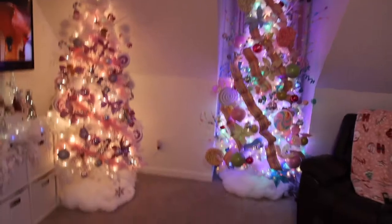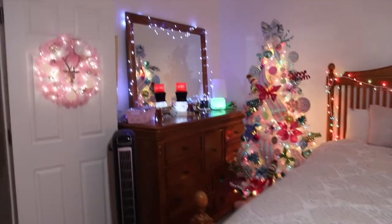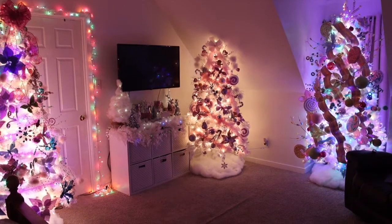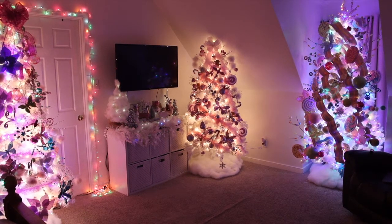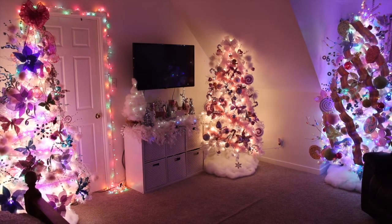If you're a Christmas lover, subscribe to my channel because we need to connect and be friends. Christmas lovers, leave a comment below — what's your favorite part about Christmas? If you want to see how I turned my room into this, check out my last video where I did a complete room transformation. I painted it from gray to white, put away my Halloween decorations, and pulled out all these trees. I'll link it at the end — see you in my next video, bye!